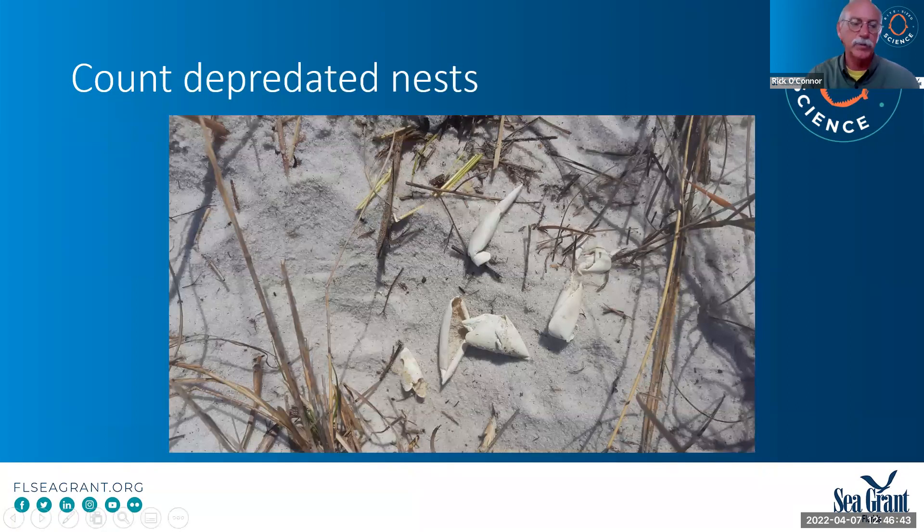Eighty to ninety percent of the nests are depredated by raccoons — that's an unfortunate problem. But it does help us track where the terrapins are nesting and gives us some information on how many females are coming up. When the raccoons dig the nest up, they eat the eggs and leave the shells laying there. They're very soft and pliable and roll up in the sun. When a track goes up, they often head towards shrubs. We have on the data sheet the number of depredated nests found, and we ask them to remove these shells so that either themselves or a new volunteer does not count this as a new terrapin.